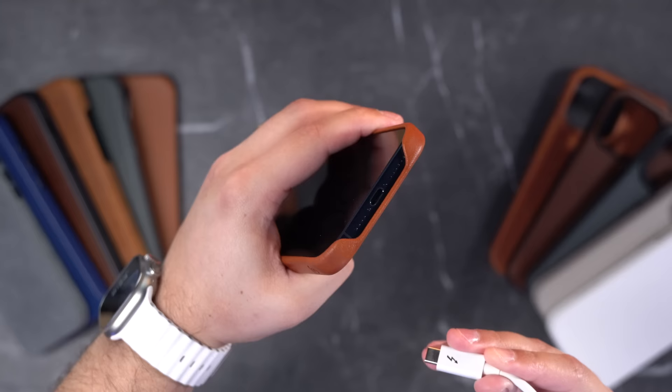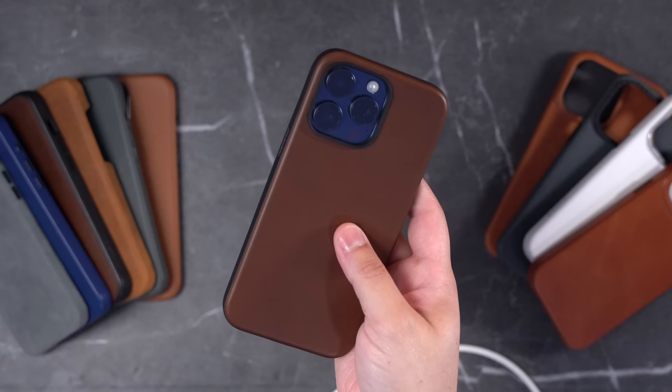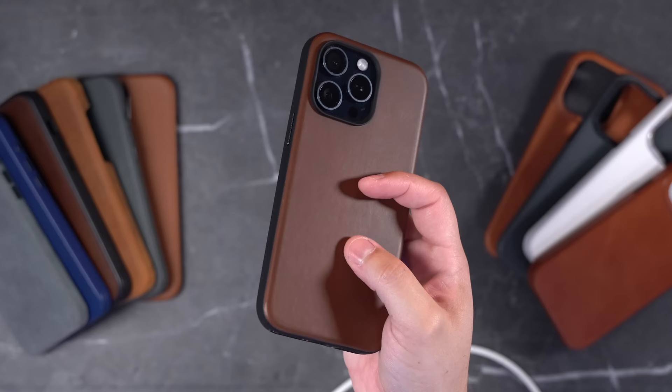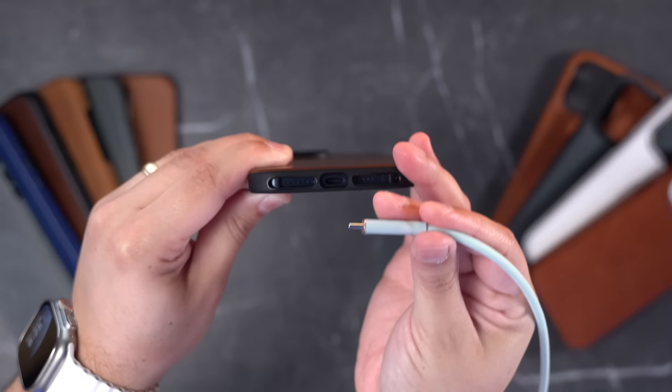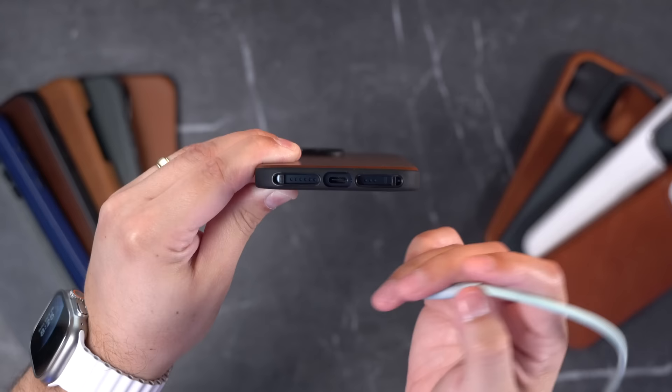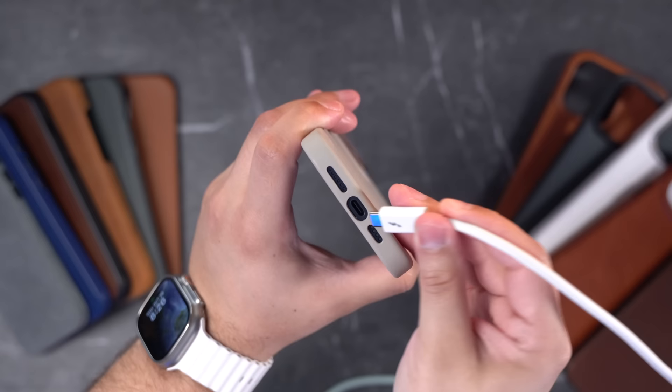Category three is best USB-C cutout. Any case with an open bottom, like the Ryan London or Bullstrap, is going to win this — there's full access to the port, even for a large Thunderbolt cable. Aside from open-bottom cases, runner-up goes to the Nomad, which has a really big cutout for USB-C. I can plug the same Thunderbolt cable in with no problem — it simply has the best cutout of all these cases. Most other cases, like the Decoded, work fine with a standard USB-C cable from Anker, but a larger Thunderbolt cable won't fit. Nomad is the only one with a big enough port for most cables.